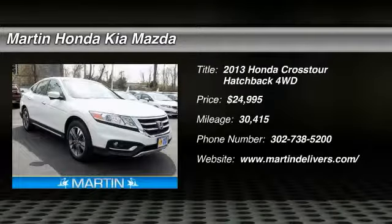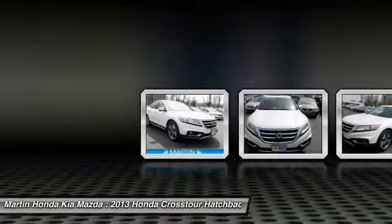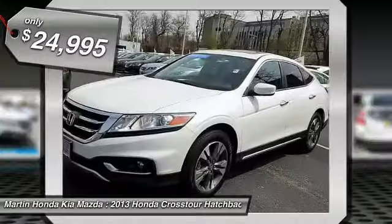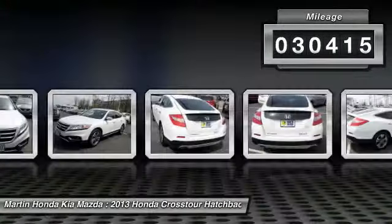The 2013 Accord Crosstour. Versatility — is it a sports car, or pack it full of gear and it becomes an SUV? The Accord Crosstour is priced below $25,000, and this vehicle has less than 35,000 miles.